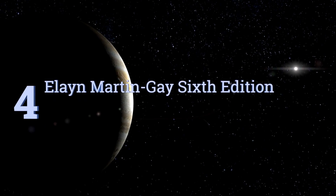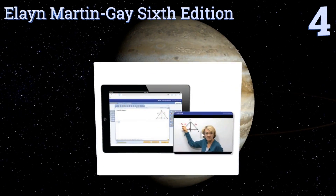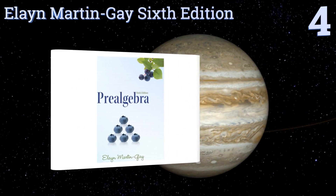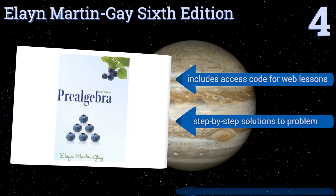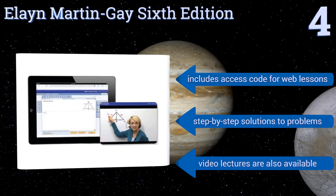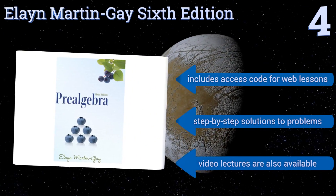At number 4, the Elaine Martin Gay 6th edition was written with the aim of helping students transition smoothly from simple arithmetic to algebra. The author has over 25 years of teaching experience and has a full series of volumes for those who want to learn more. It includes an access code for web lessons and step-by-step solutions to problems. Plus, video lectures are also available.